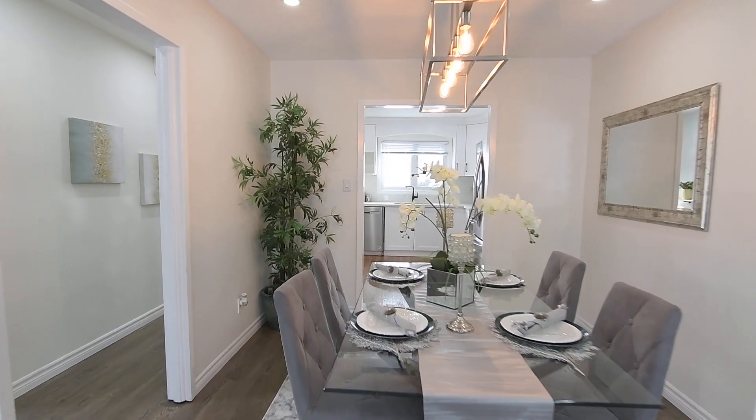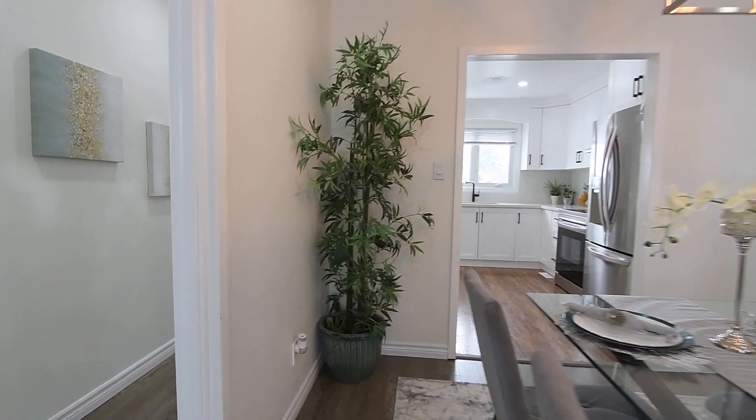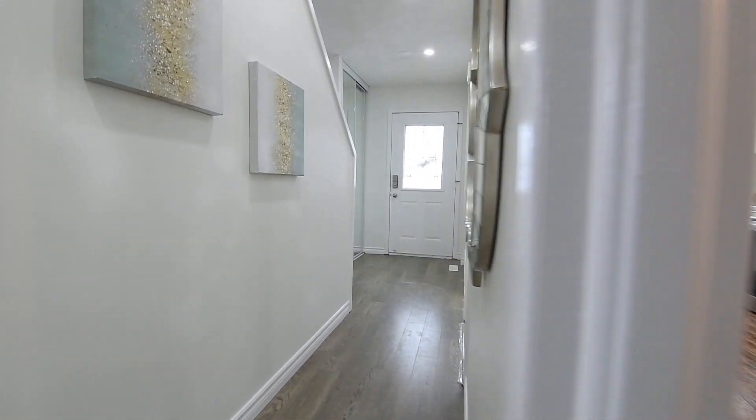This home also showcases a new roof, furnace, air conditioning, and front garage door with opener.